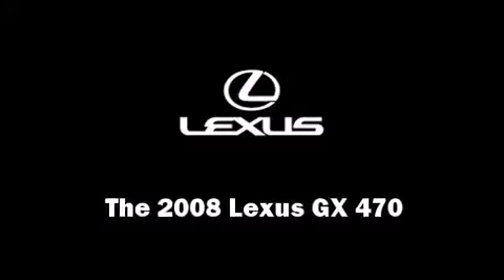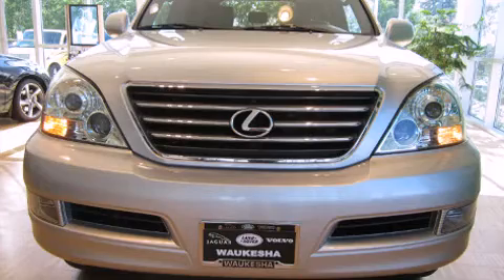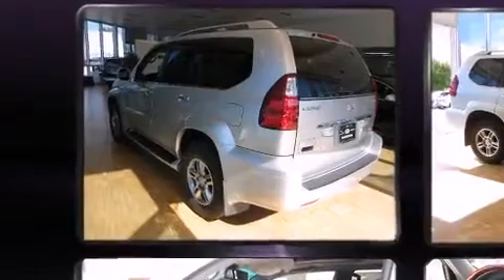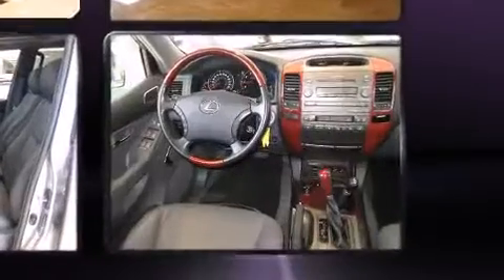You can expect a lot from the 2008 Lexus GX 470. Under the hood you'll find an 8-cylinder engine with more than 250 horsepower, providing a smooth and predictable driving experience. Four-wheel drive allows you to go places you've only imagined.